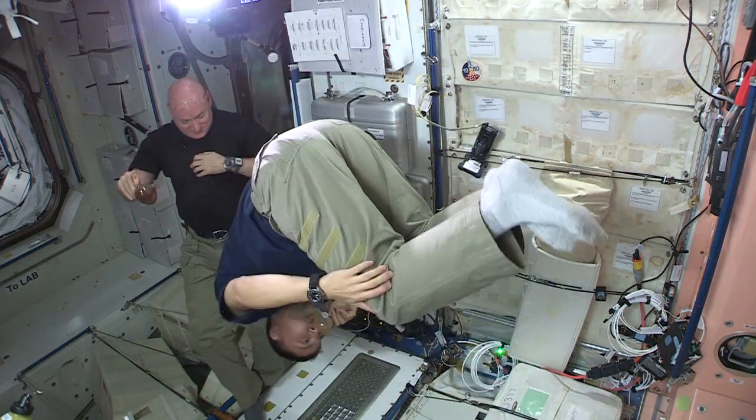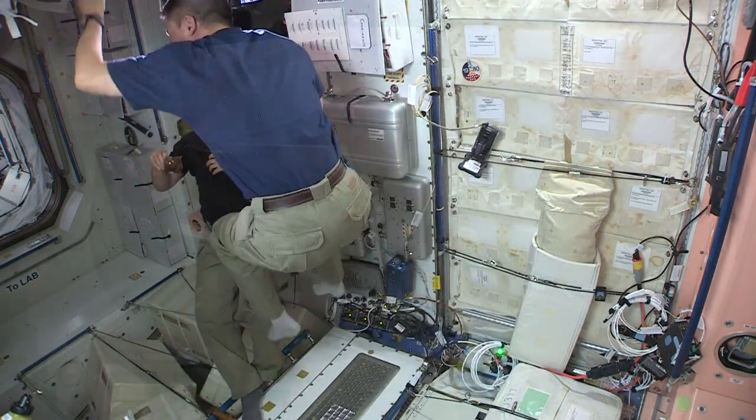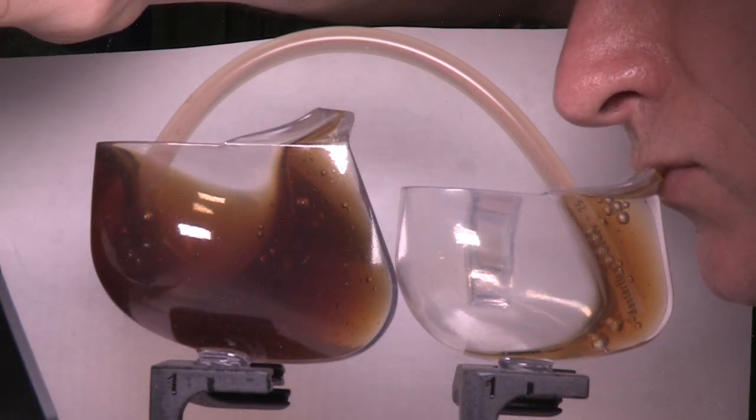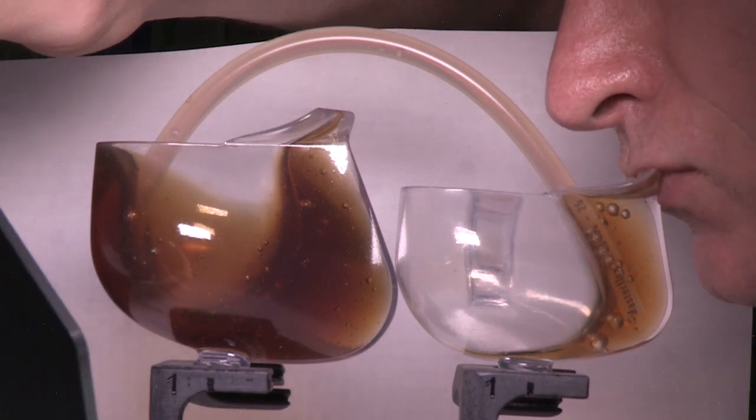The applications for something like this are fairly tremendous. You can move fluids without having to use a pump with mechanical moving parts or electricity and power. That's highly beneficial for a system like the space station.